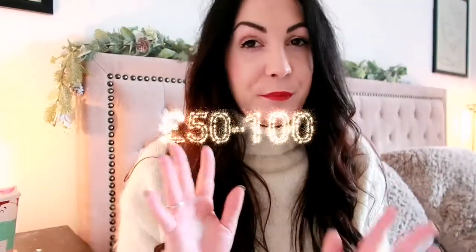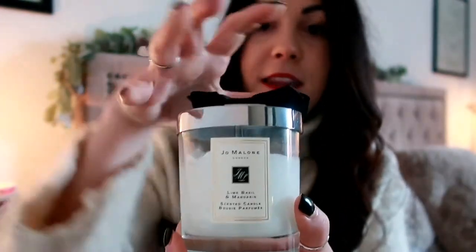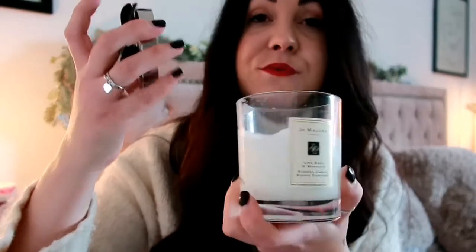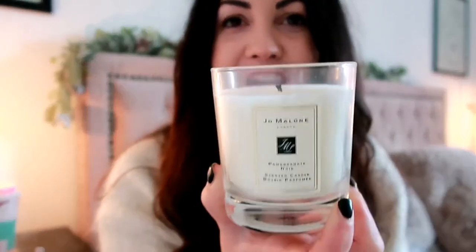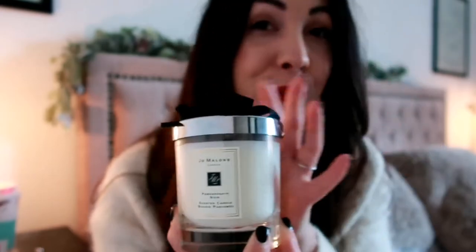Now we're heading to the £50 mark — a bit more luxury. The first item I'd recommend is a Jo Malone candle. It's such a luxury gift that someone probably wouldn't buy themselves, and it comes in beautiful boxes you can reuse. I've got two: the Lime Basil and Mandarin candle, which has a fresh fragrance with a cute bow on top, and the Pomegranate Noir, which is their very classic scent — it smells like a really nice dark perfume. A really great gift for anyone who loves homeware, coming in at around £50.